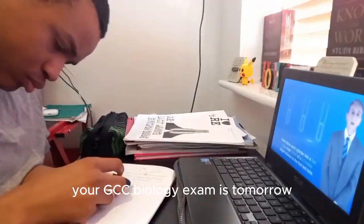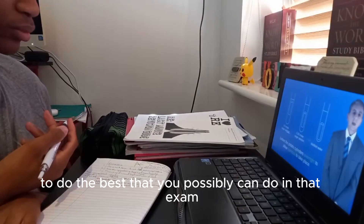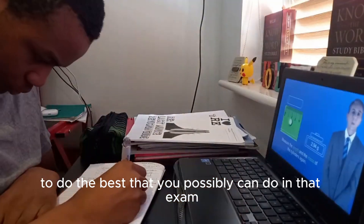Your GCSE biology exam is tomorrow, so I'm here to give you some tips to do the best that you possibly can in that exam. Let's get straight into it.